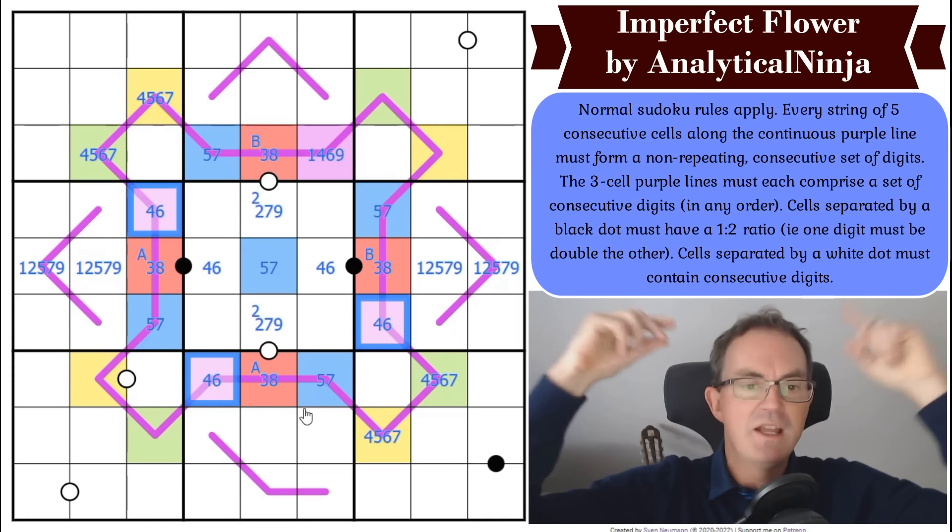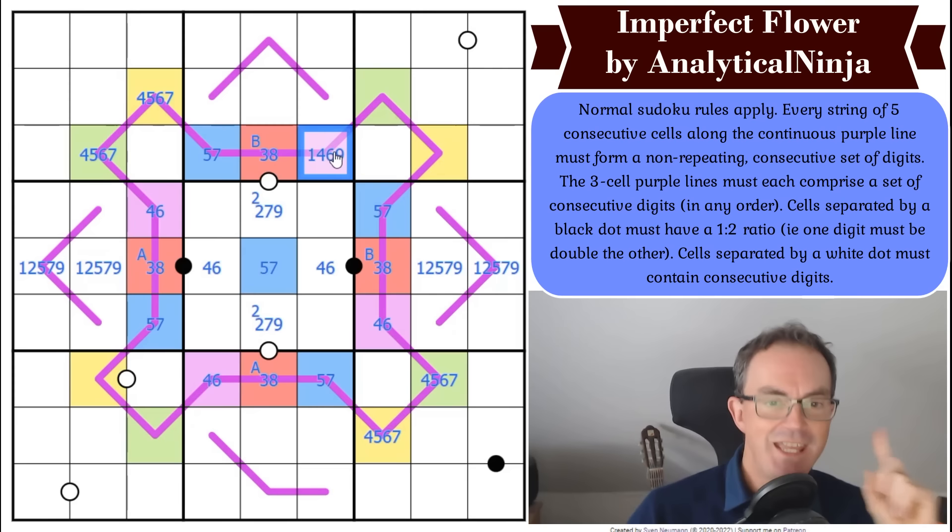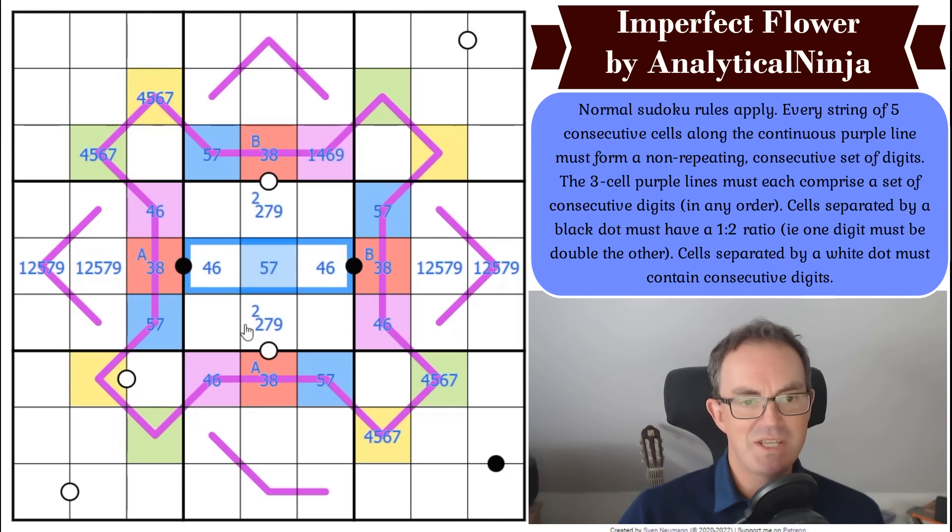Since four and six are not five apart, all those purple cells must be the same digit — all fours or all sixes. That little digit here is different from four or six (it can't go in the middle box as the same), so that digit is one or nine.